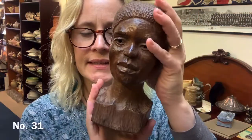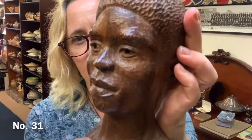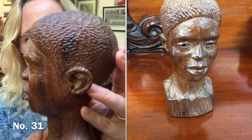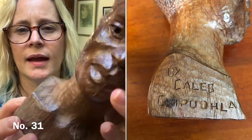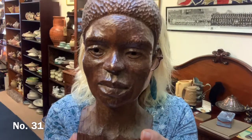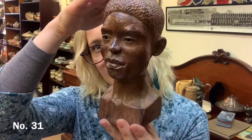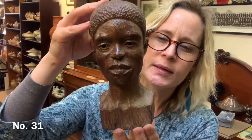Item 31 is this lovely carving. I've got a few sort of African wooden carvings — often they're in darker, more ebony type wood, but this one's in a lighter wood. Love his expression. And unlike my others, this one is actually signed. It's dated 1972, and it's signed Caleb Cipudla, I think. This one is £20 plus postage — it's about 18 centimetres tall. Item number 31.